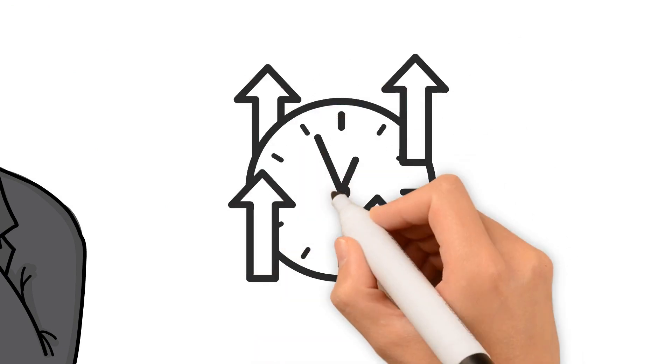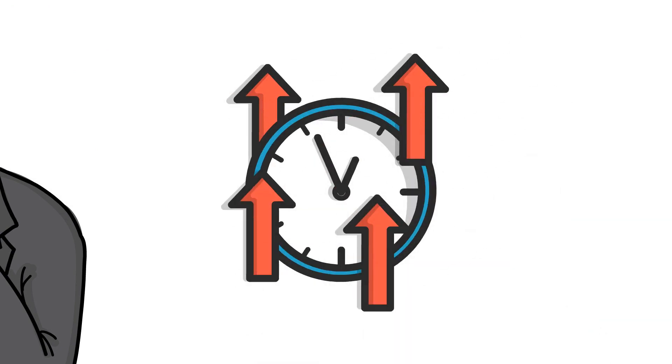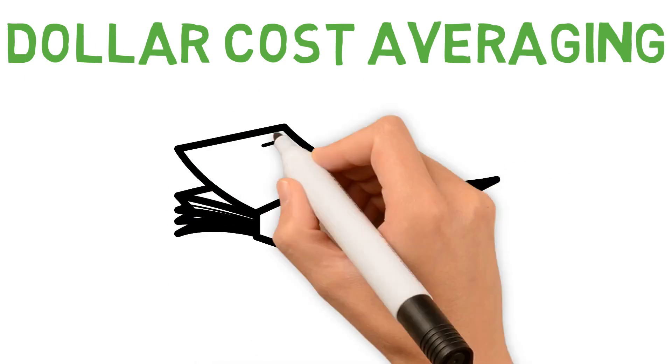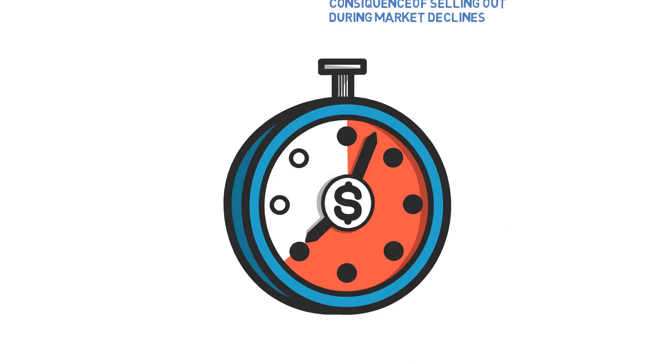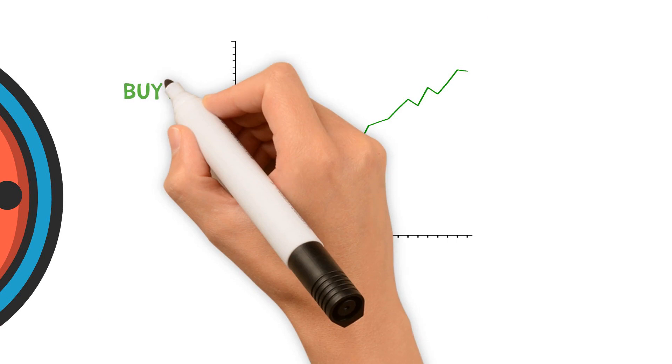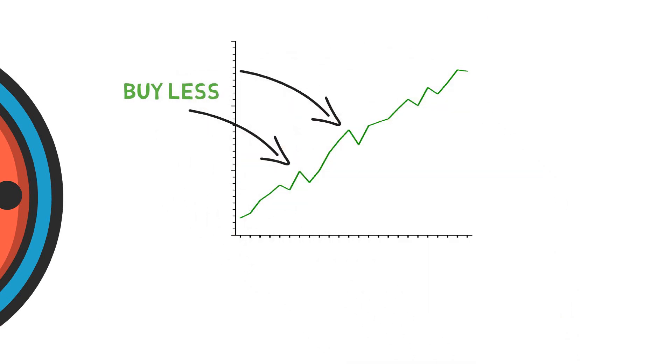So if we should not try to time the market, when should we then buy and sell? Well, a good rule of thumb is to use the dollar cost averaging strategy. This method means that you invest a certain amount every month, regardless of whether the market is going up or down. By allocating a specific amount each month, you also ensure that you will buy fewer shares when the market is higher and more shares when the market is lower.